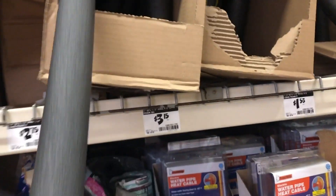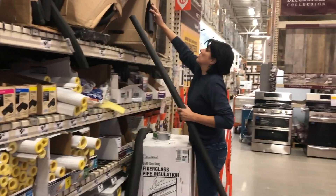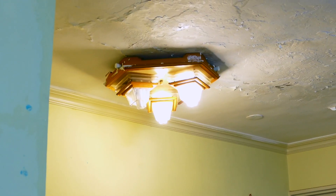For the long term, insulate pipes anywhere they might be exposed to cold — that could be in a cold basement or along exterior walls. Pipe insulation runs about 50 cents a foot. Cheap prevention for an expensive problem.